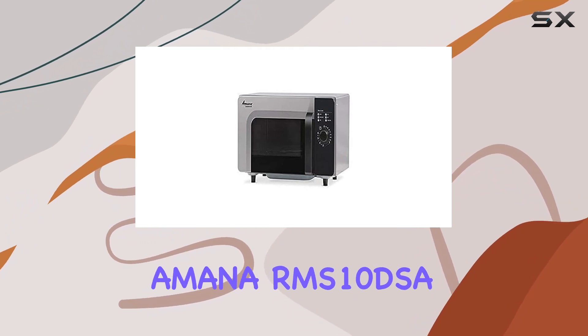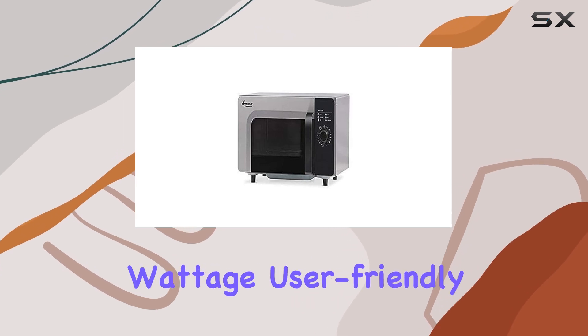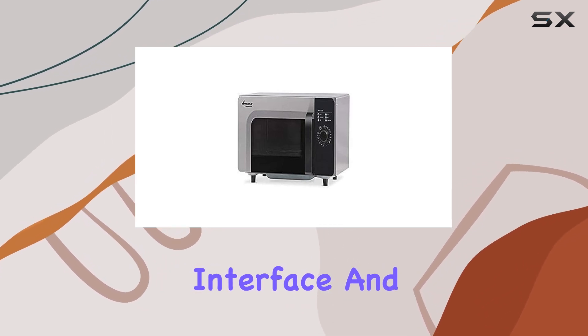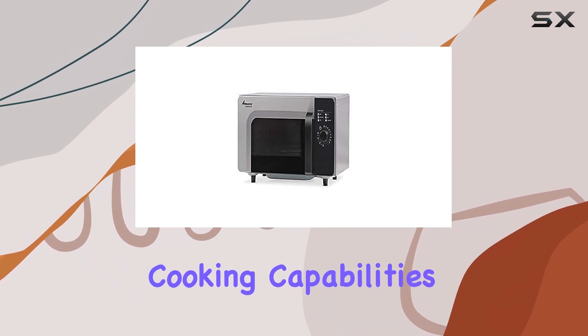In conclusion, the Amana RMS 10 DSA-1 Microwave is a powerhouse in the world of commercial microwaves. With its impressive wattage, user-friendly interface, and sleek design, it's a top contender for any professional kitchen looking to elevate its cooking capabilities.